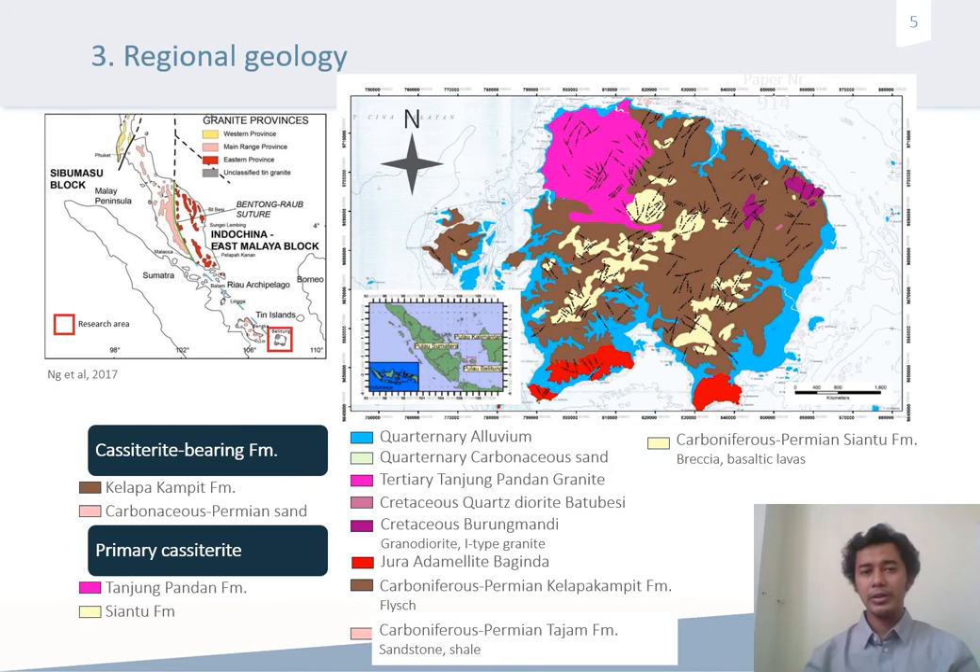This is the regional geology of the tin islands of Indonesia. The tin islands are located here in Belitung and Bangka Island, which are close to Sumatra Island. They are part of the Indonesia–East Malay block, which has a tin province in Southeast Asia. Looking in more detail at the regional geology of Belitung, the basement of this island is Carboniferous and Permian, which has breccia, basaltic lava, sandstone, and shale as fluvial deposits.